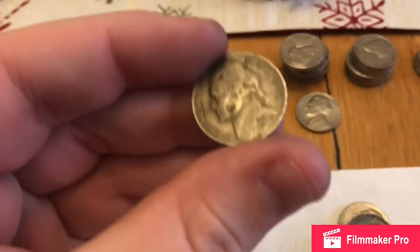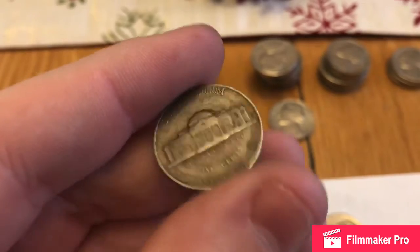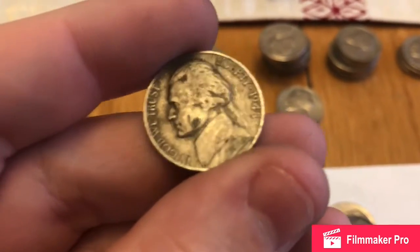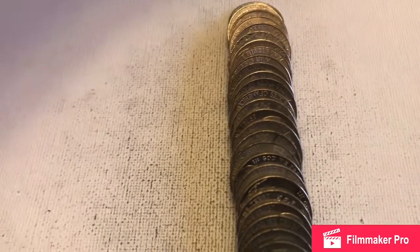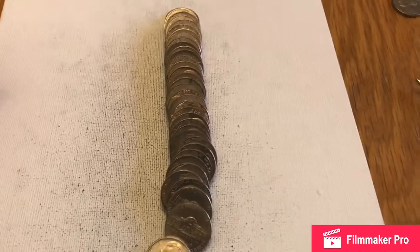So we've got another one here and this one's actually a '48 out of Denver. A 48D — there's only about 45 million of these minted. That's a more rare nickel too. Anything under 50 million is considered more rare.